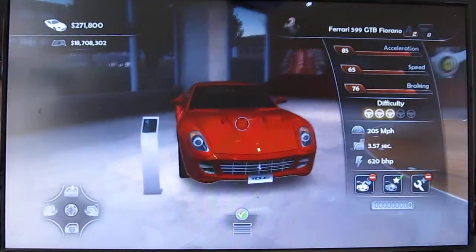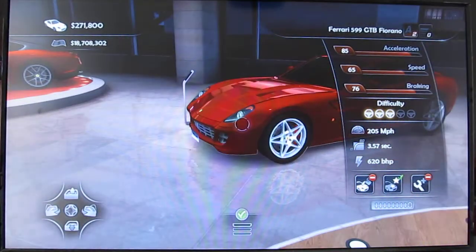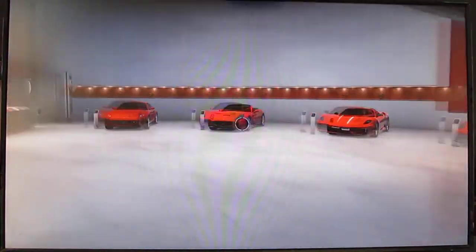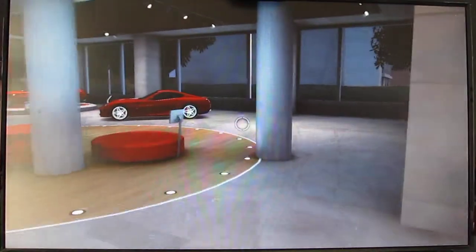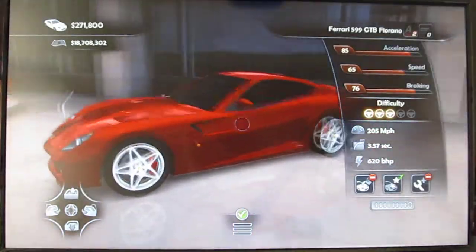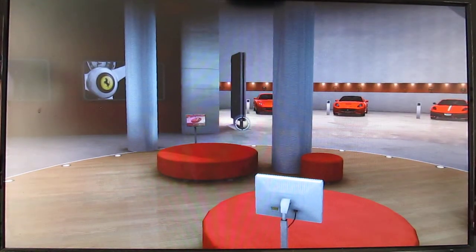That's the GTO over there. Here's the 599 GTB — lots of colors available, some nice rims as well. And then there's the California over there — pretty cheap car too, $171,000. That's really cheap for a Ferrari. I think it's actually $181,000 if you don't get the discount. I recommend the California for the A3 championship — it's the fastest.